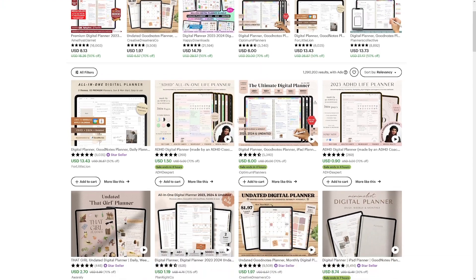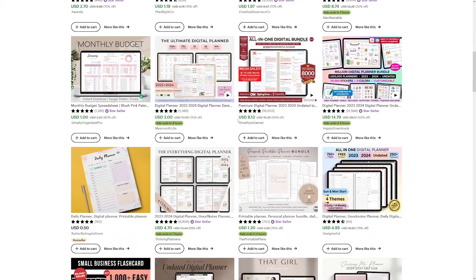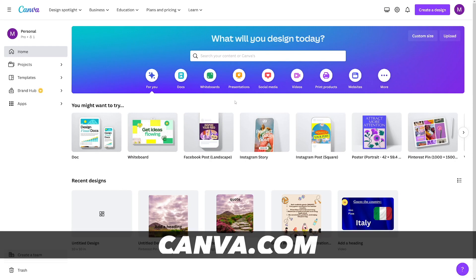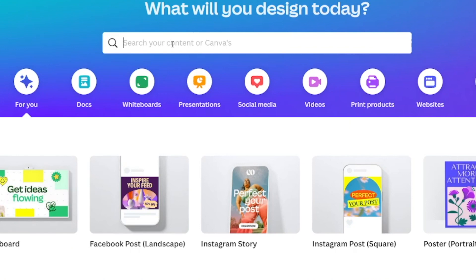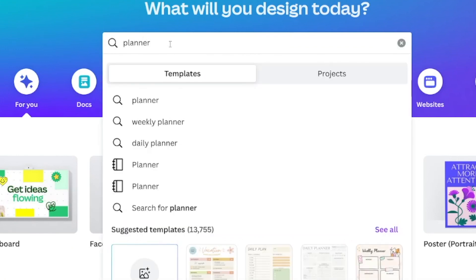Once you get yourself settled, it's time for ideas. Just look at what other people are doing. Then, of course, make yourself an account on Canva.com if you don't have one already. Just search for planners — type in 'planner' or 'digital planner' and you will get a lot of templates.